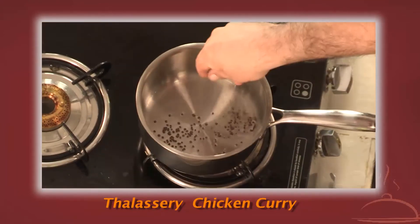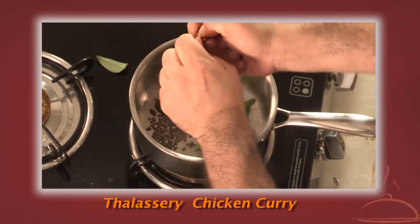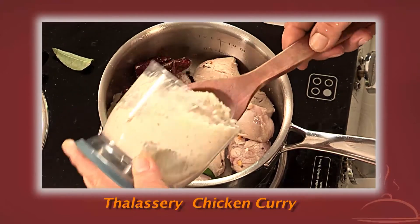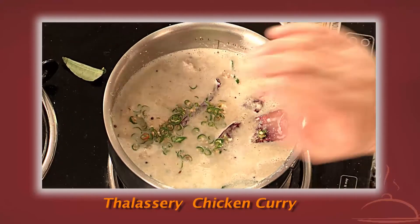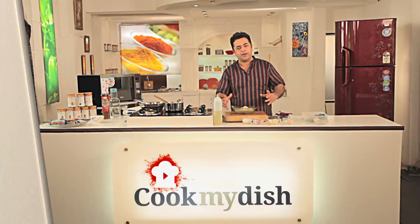With some oil heating, add mustard seeds, a few curry leaves, a couple of dried red chillies, then add the chicken. Next add some of this paste into it and a little bit of water. Add a little bit of green chillies as well. In about 10 to 15 minutes you've got a perfectly cooked Malabar chicken. This is the Thalasseri chicken curry from the Malabar region of Kerala. Only from cookmydish.in.